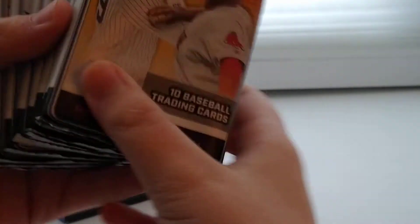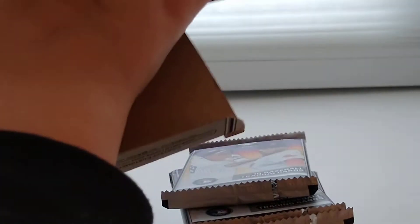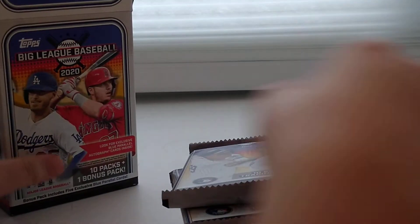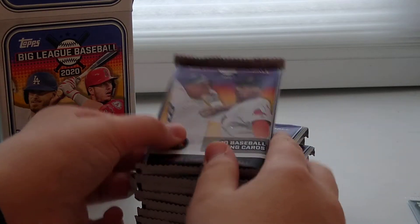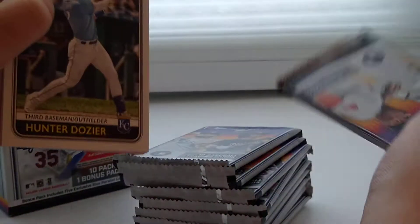Here are all the 10 packs, and here's the bonus pack. Let's open this — first pack. This was $25. I got this at a card show today. Not a bad price.